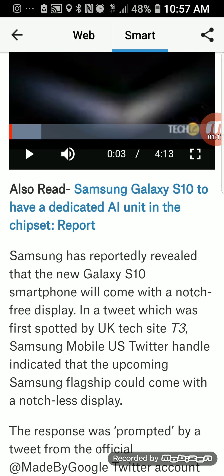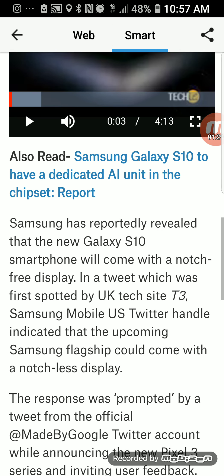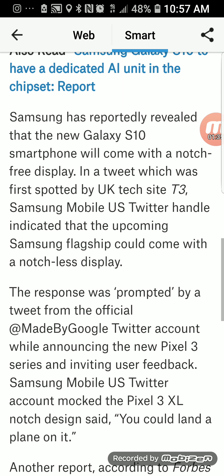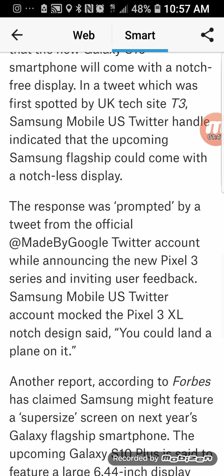The Note 8 had a different fingerprint scanner placement — it was offset to the left side rather than centered underneath. But this new one will be actually built inside the screen, which is very different. It will take several different scans of your fingers before it acknowledges and authenticates you.